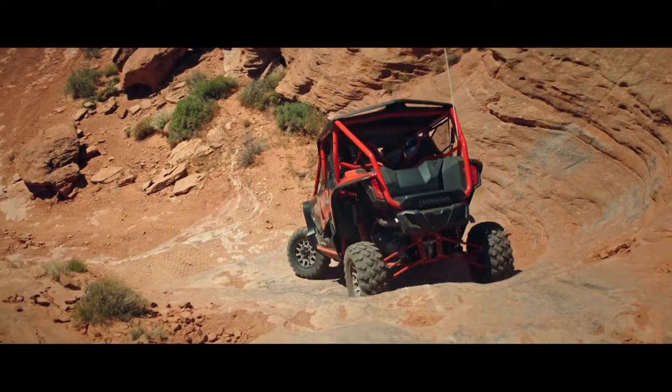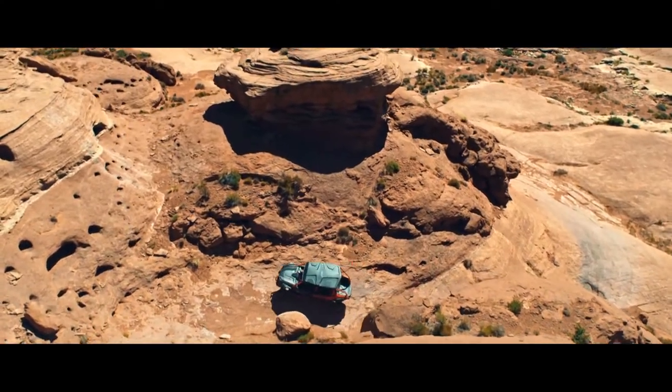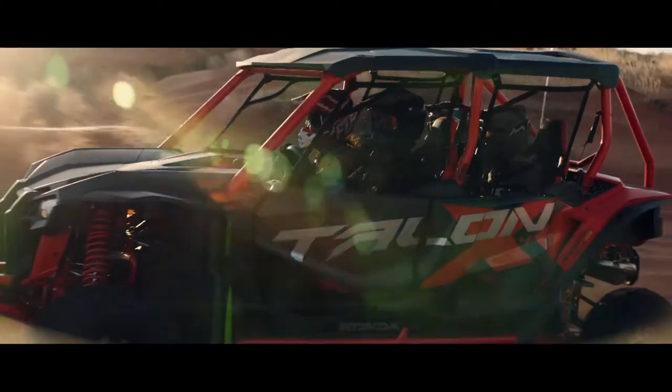The 3-link rear suspension has 15 inches of bump-devouring travel and our exclusive i4-wheel drive system optimizes traction when you need it most.